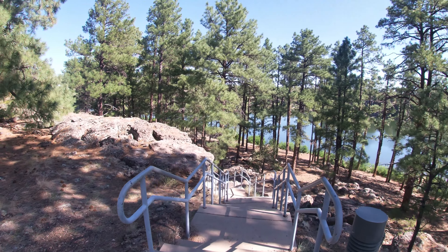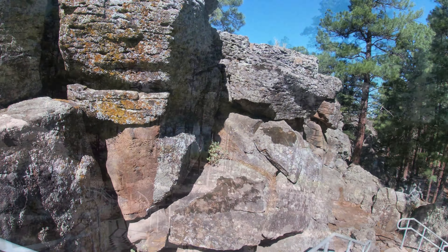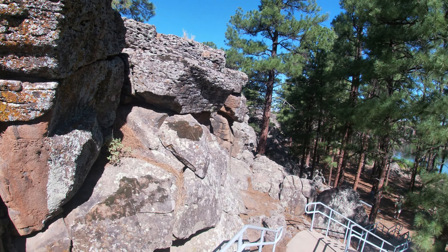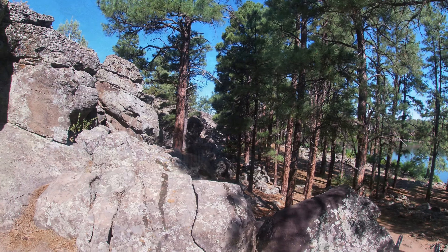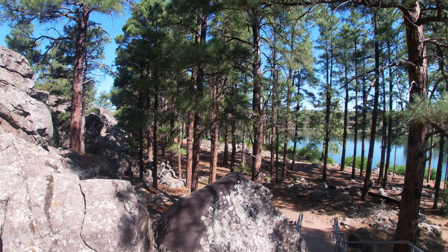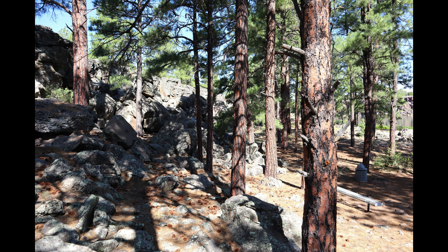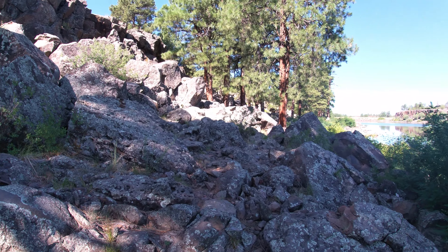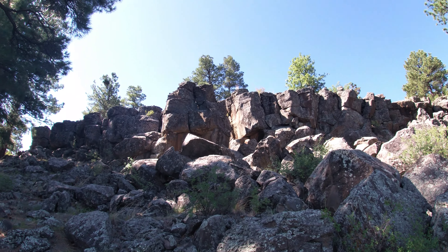This impressive lake spans about 150 acres and is surrounded by beautiful landscapes with native bunch grasses, wildflowers, and lush pine forests. This recreation area is operated by the Arizona State Parks Department and sits at an elevation of about 6,300 feet.